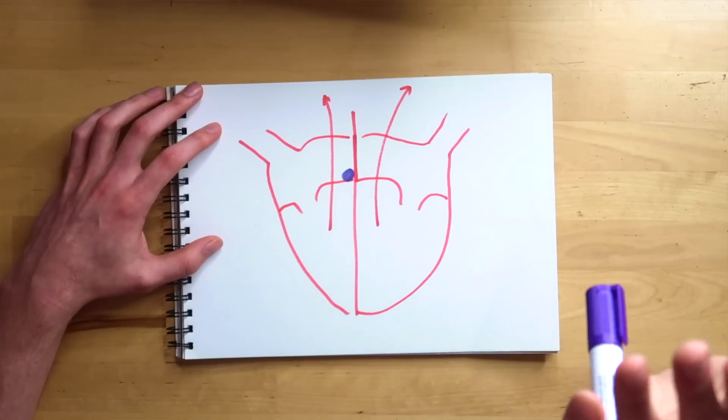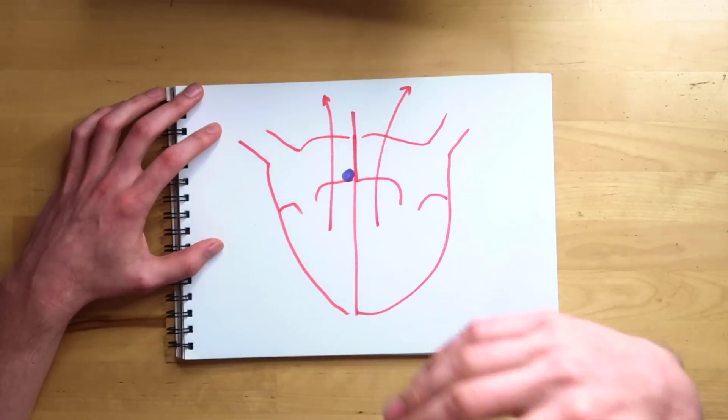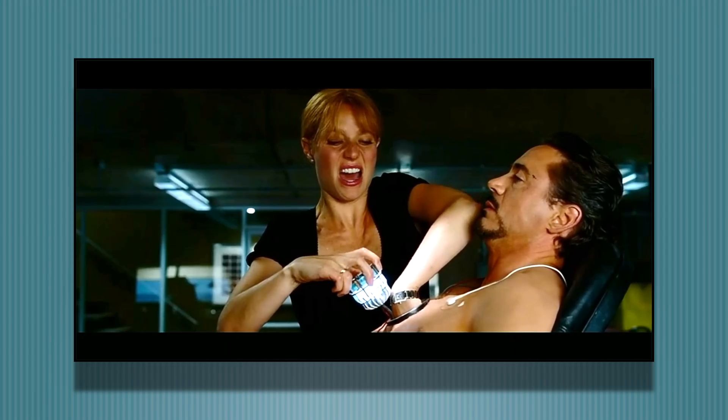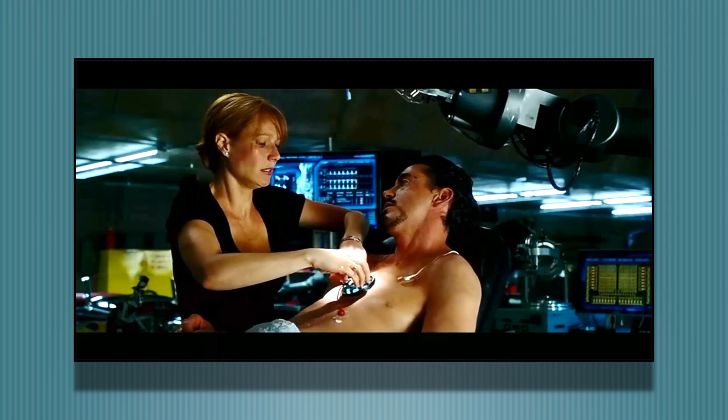If the patient is stable in ventricular tachycardia, we give medications to help restore the heart's electrical coordination. If unstable, we strap them to a defibrillator and give a shock, which resets all electrical activity of the heart — and that's exactly what we see happen to Tony Stark in this scene.